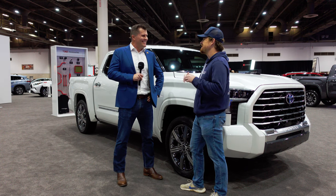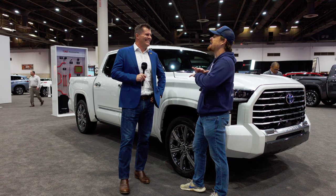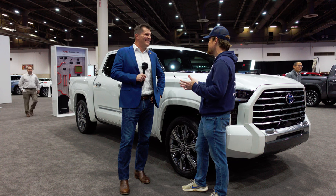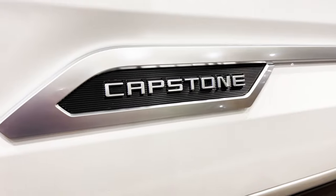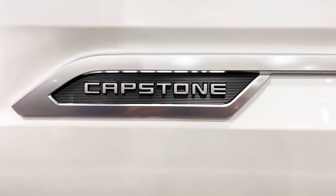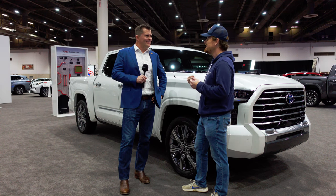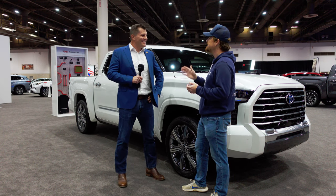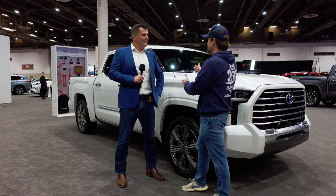We often joke here that full-size pickups are the family vehicle of Texas — they are everywhere on the road here. We are in the truck capital of the world. For Toyota to truly invest and show it with this Capstone trim is spectacular. I love the attention to detail — thinking through the fact that lighter color leather, over time, shows that blue wear from blue jeans. True truck people putting the work in to make this so special.